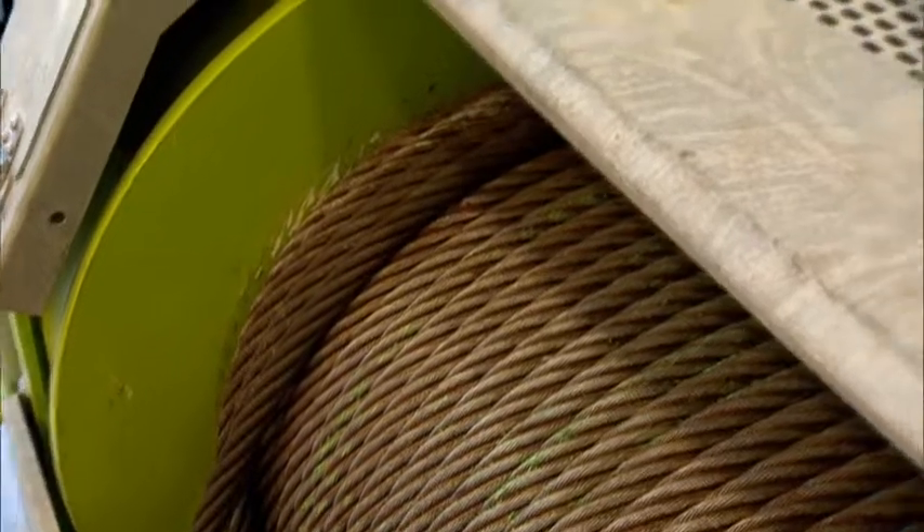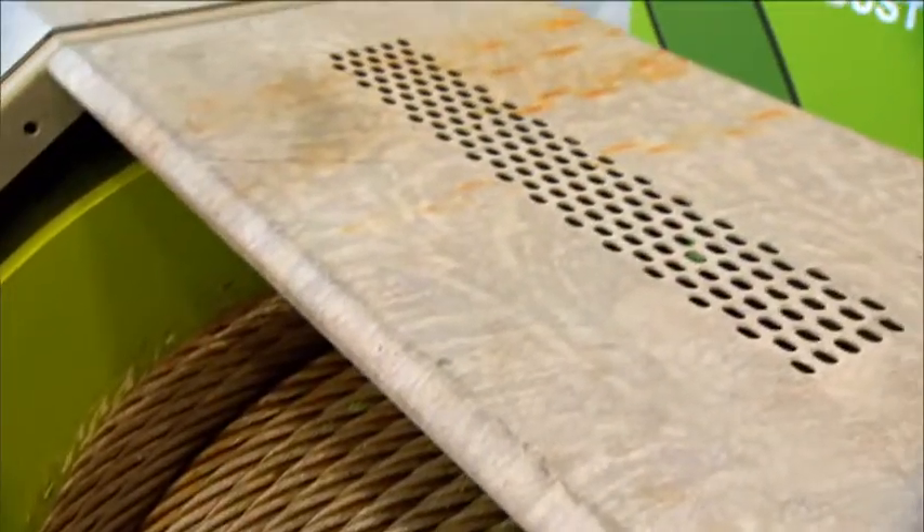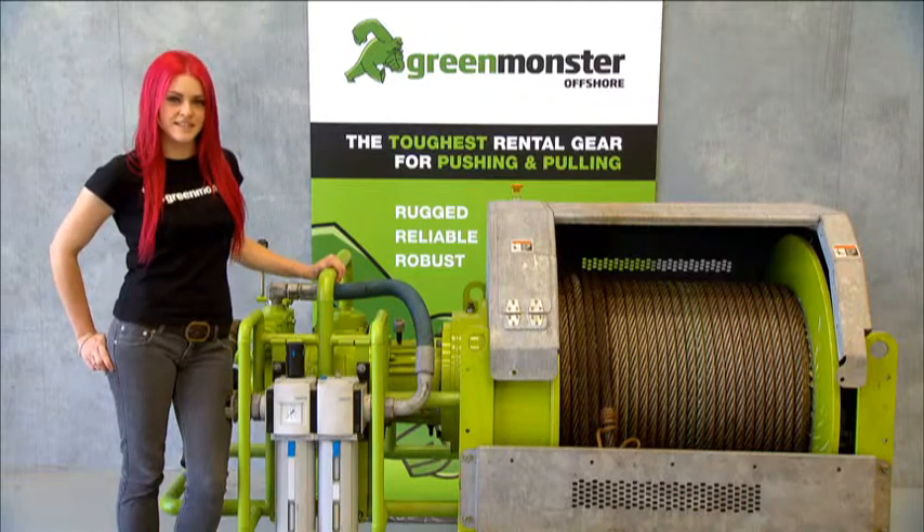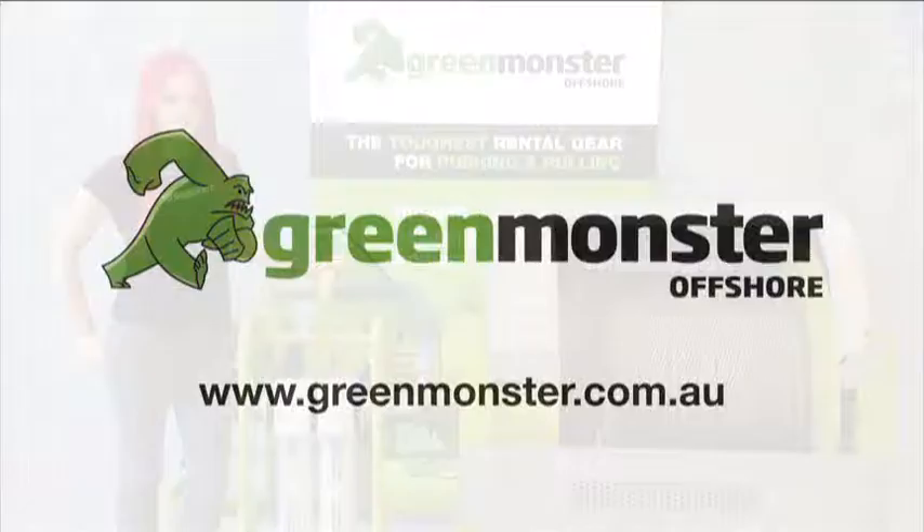They can also be fitted to our 360 degree rotatable winch base. For more information on our TA10s contact us at Green Monster Offshore. Thank you.